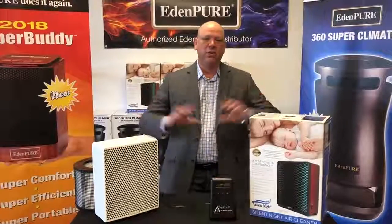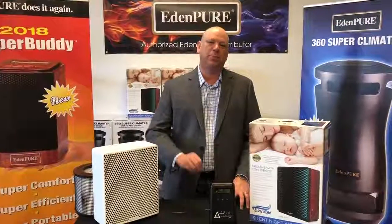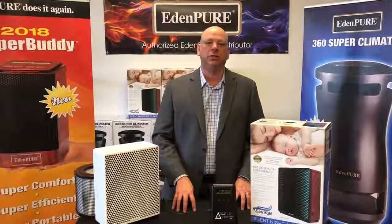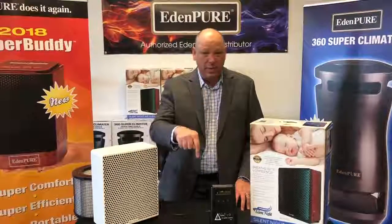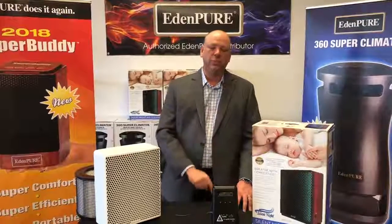Folks, I am surrounded by a store full of vacuum cleaners — the best vacuum cleaners that money can buy by the best brands out there. However, we offer more than just vacuum cleaners here at Sarah's Vac Shack. We're highlighting incredible products every week here on our Facebook page. So make sure right now, like this page, and share this video with somebody that you think is going to benefit from this week's incredible product.